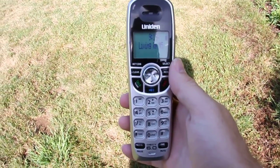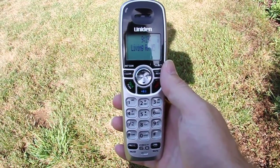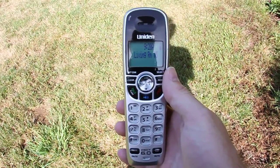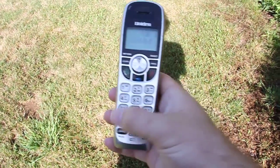Hello viewers, this week's range test will be on the UNIDEN DECT 1580 series telephone. This particular handset is a model DCX150 and this is a DECT 6 telephone, so it's 1.9 gigahertz digital.